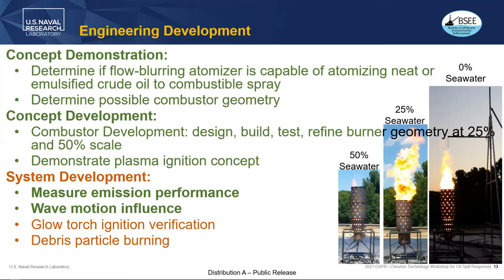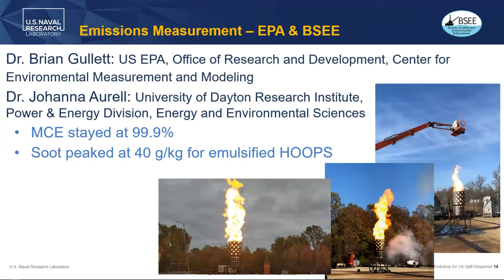We did emissions testing in collaboration with Dr. Brian Gillette from the US EPA and Dr. Johanna Arell from the University of Dayton Research Institute. We did this at our facility in Chesapeake Beach, Maryland, right on the coast of the Chesapeake Bay, where we do large burn testing for the US Navy for all sorts of different activities.